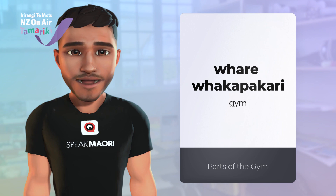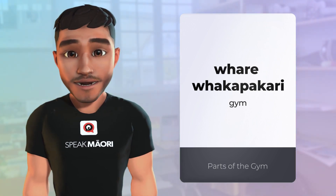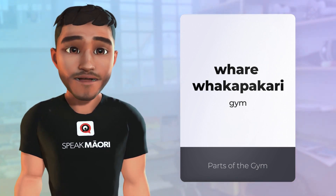Welcome to our Māori language lesson about the parts of the gym. First, let's learn the Māori words for the different parts of the gym. The gym is called te whare whakapakari.